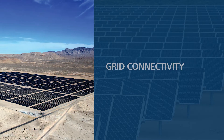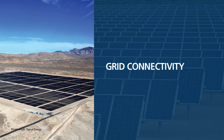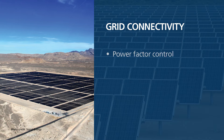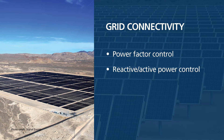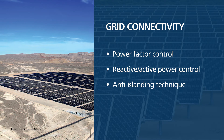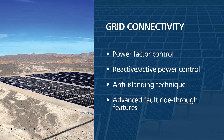T-Mike has developed unique grid connectivity features that embody the latest interconnection technology, including power factor control, our proprietary reactive active power control, anti-islanding technique, and advanced fault ride-through features.